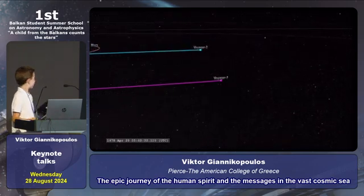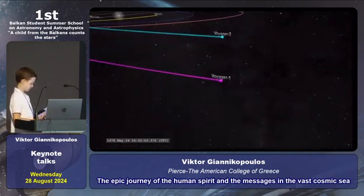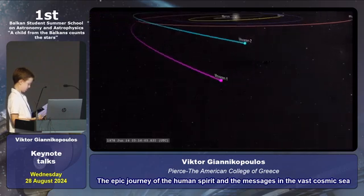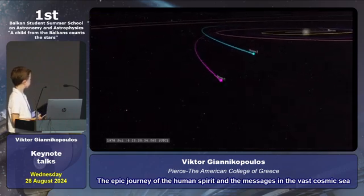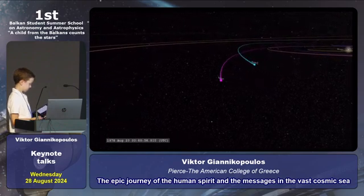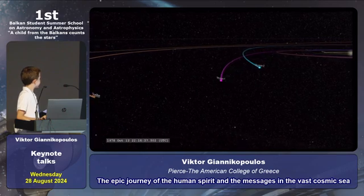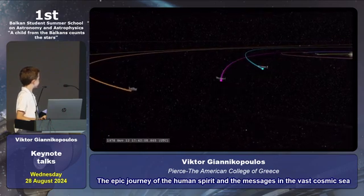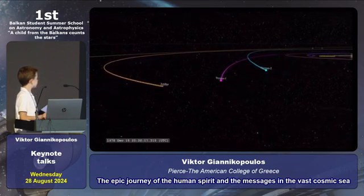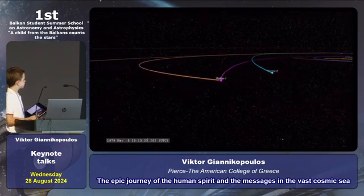The golden record aboard the spacecraft contains sounds and music from around the world, greetings in many languages, images of life on Earth, and scientific information about our planet. This message in a bottle reflects the unique multiculturality of humanity, showcasing the diversity and beauty of the human species.